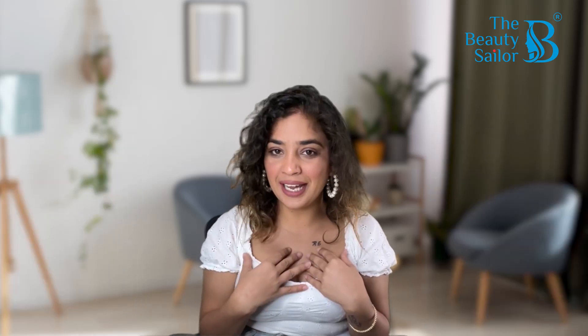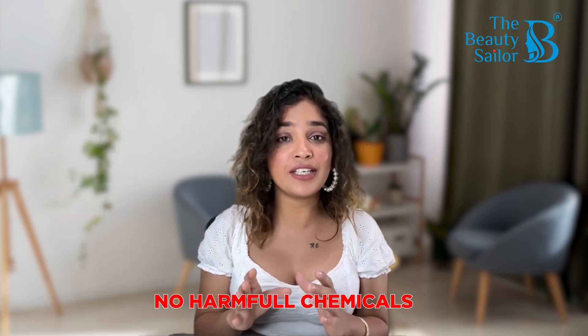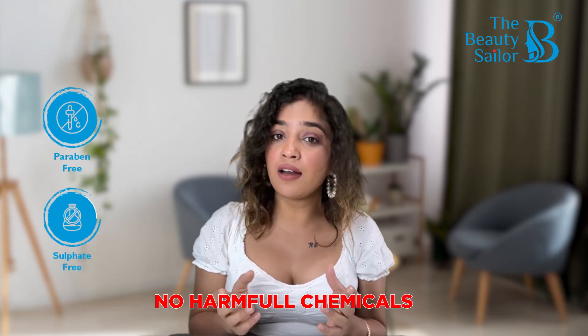As I have already told you, The Beauty Sailor's products are tested by dermatology and have no harmful chemicals such as paraben, sulfate, etc.